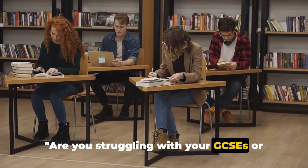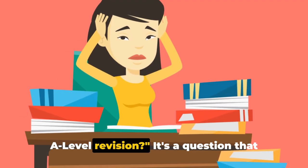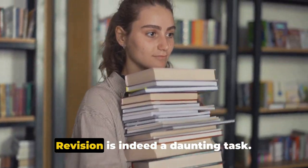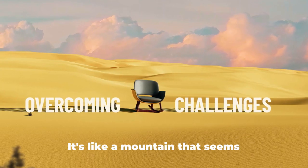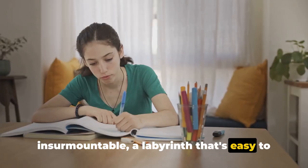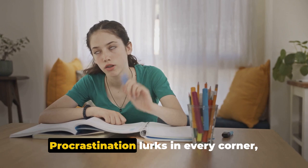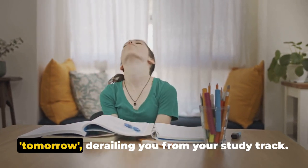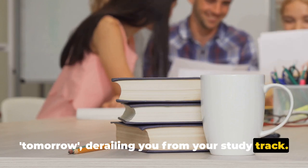Are you struggling with your GCSEs or A-level revision? It's a question that echoes in the minds of countless students. Revision is indeed a daunting task — it's like a mountain that seems insurmountable, a labyrinth that's easy to get lost in. Procrastination lurks in every corner, whispering sweet nothings of later or tomorrow, derailing you from your study track.